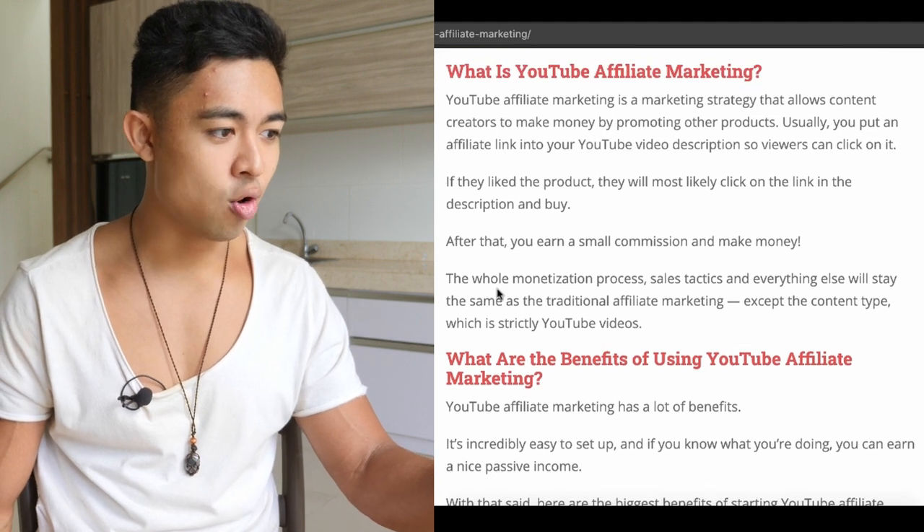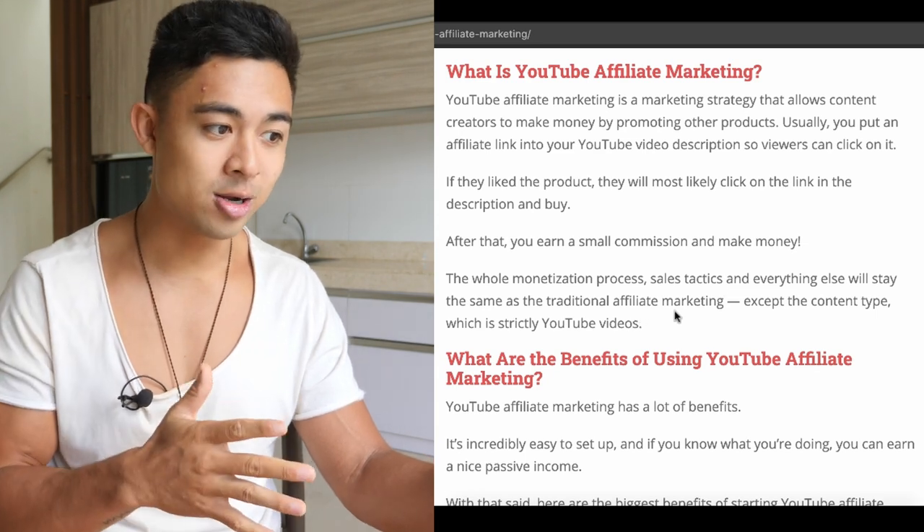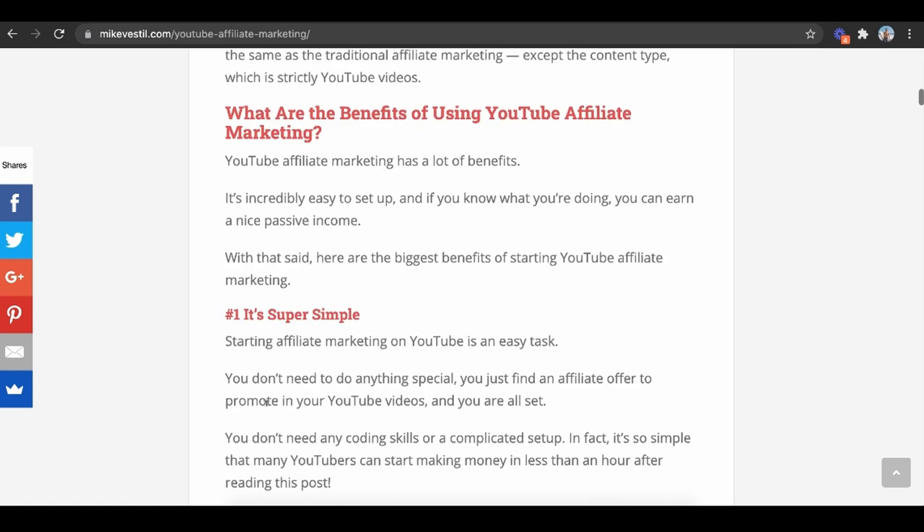The monetization process, sales taxes, and everything else stay the same as traditional affiliate marketing, except the content is strictly on YouTube. It's just a lot easier to rank on YouTube compared to other platforms like Google or Pinterest. Let's talk about the benefits — it's super simple.